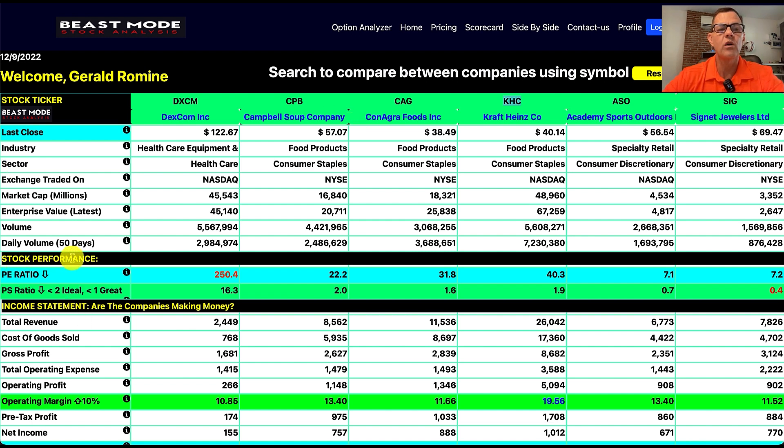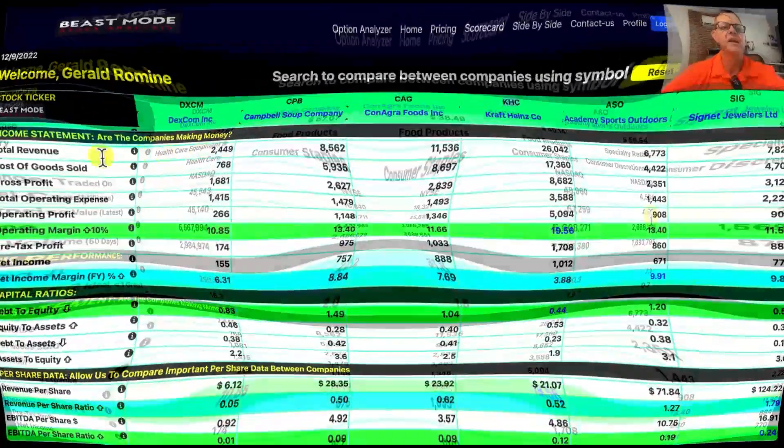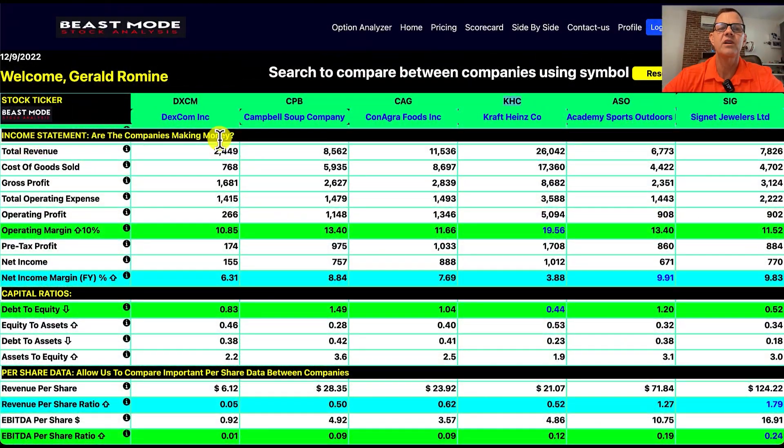Looking at stock performance on the PE ratio, our highest is DXCM at 250.4, and our lowest are Academy Sports Outdoors and Signet Jewelers at 7.1 and 7.2. Next up, we've got the income statement, which tells us whether or not the companies are making money. If we are headed for a recession in tough times, I love for companies to be profitable — they're the ones best set up to weather the storm.